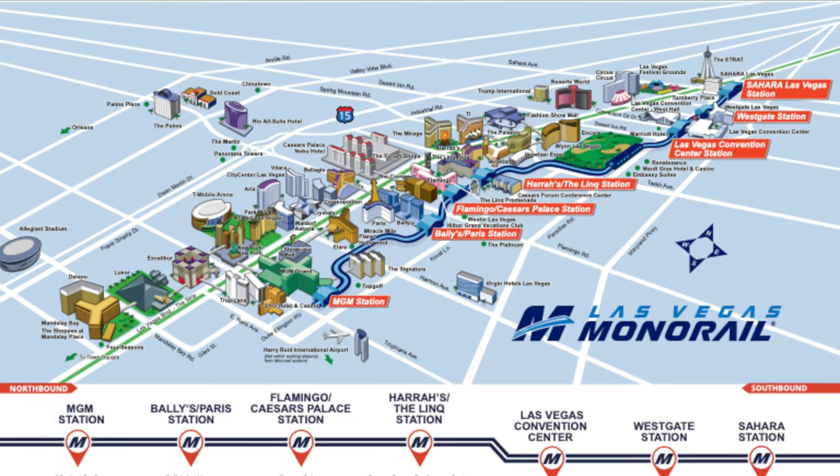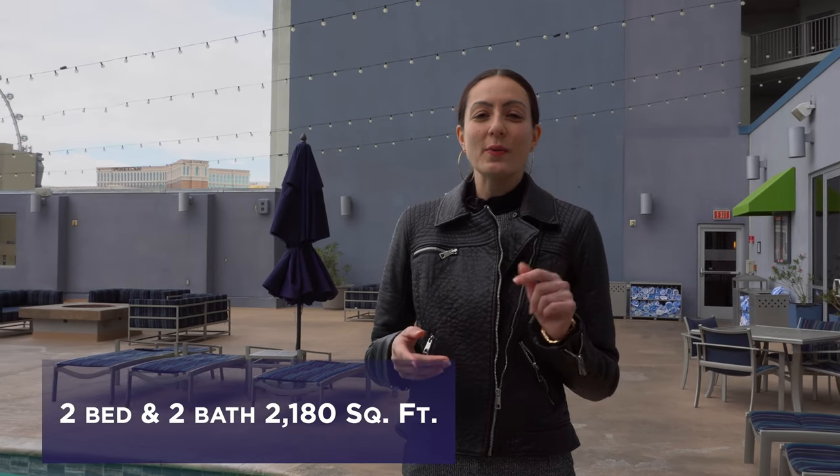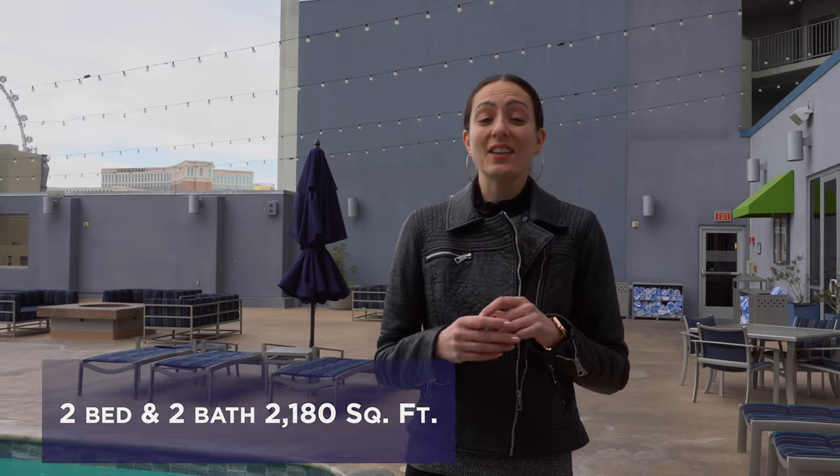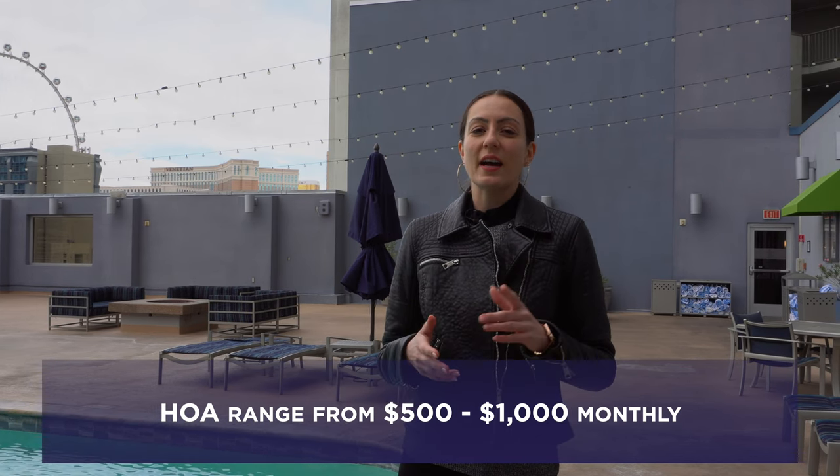That means you're going to have super easy access to all corners of the strip. The prices here at Platinum Tower are a little bit on the lower end for a high-rise in Las Vegas — they run from about $180,000 to $350,000. They range in size from a one bed, one bath 750 square foot unit to a two bed, two bath 2,180 square foot unit, which is actually quite large for a high-rise here in Las Vegas. The HOAs are about $500 to $1,000 per month depending on the size of the unit.